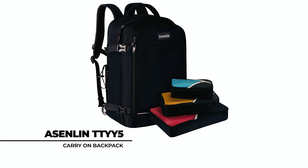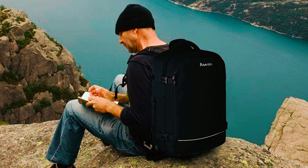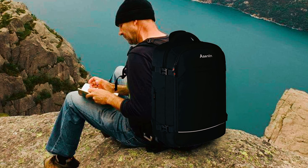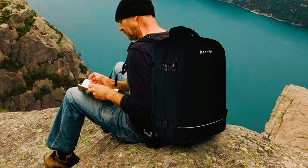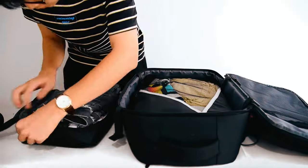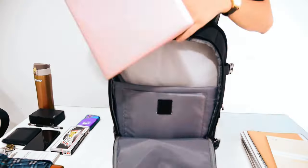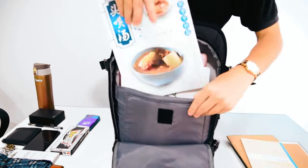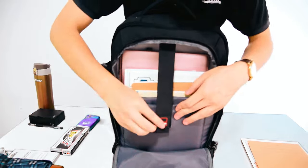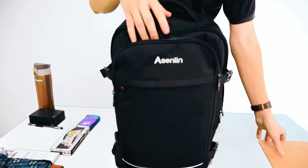The Asenlin TT-YY5 travel backpack combines functionality and durability to meet the demands of modern travelers. Crafted from high-quality polyester Oxford cloth, it features a 40-liter capacity and a special pocket for a 17-inch laptop. With multiple storage compartments, including a shoe compartment and organizer pockets, keeping your belongings organized is effortless.